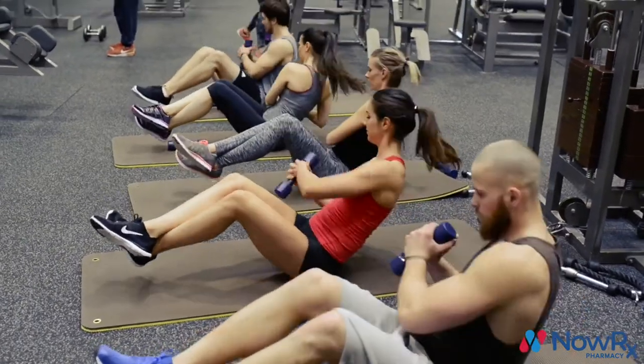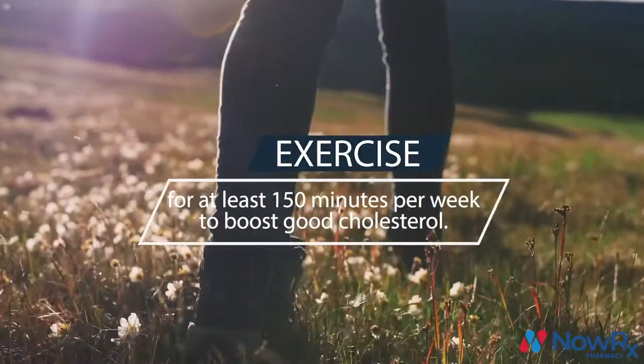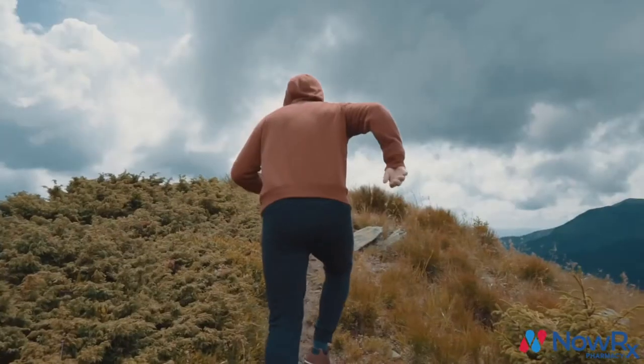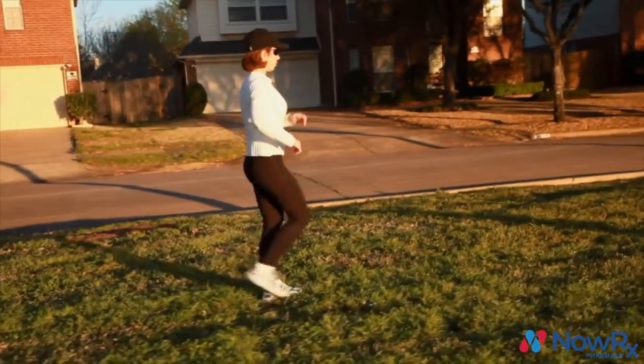Exercising is one of the best ways to improve your HDL cholesterol levels. The American Heart Association recommends at least 150 minutes of moderate exercise every week. Doing things like jogging and running, lifting weights, and going for a brisk walk every day can do wonders for your cholesterol.